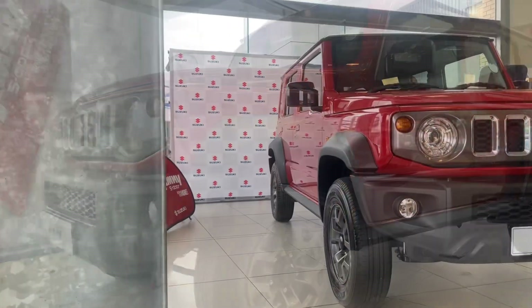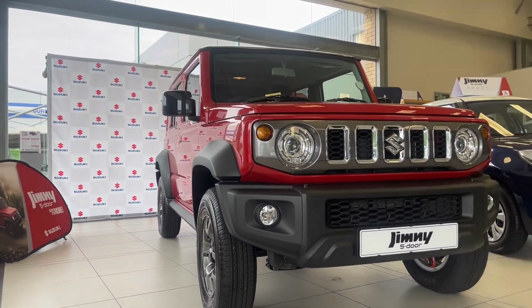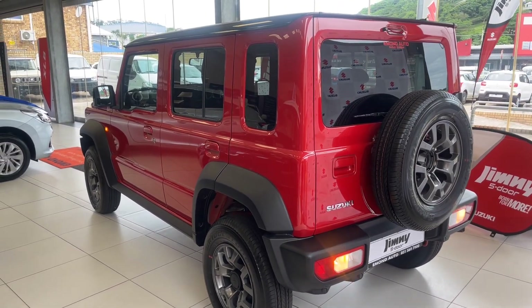It's another week and another Suzuki review. Today we are checking out the new Suzuki 5-door Jimny. This 5-door Jimny is long overdue and Suzuki made a good choice in bringing this car out.